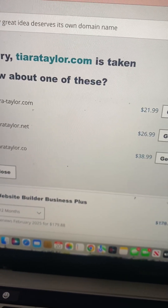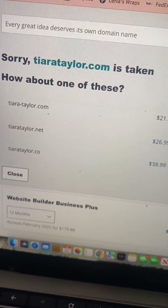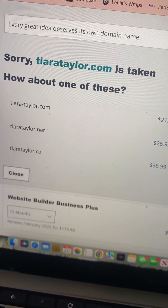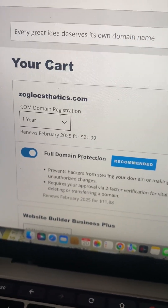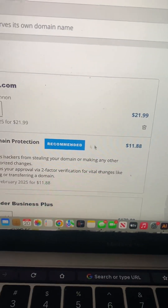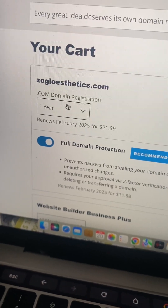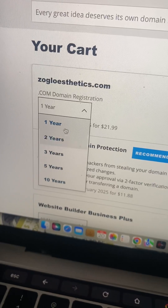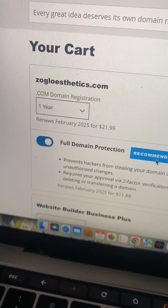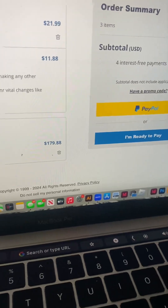The last thing is full domain protection — it'll give you that option once you check out. You can choose either one year, five years, or up to ten years. It should automatically renew if you choose one year. Then just click 'I'm ready to pay.'